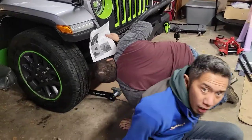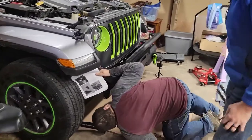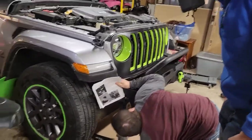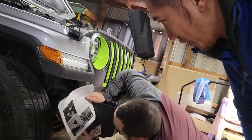Teamwork — always touching and ordering. Always touching, reading the instructions. Yup, right Chris?